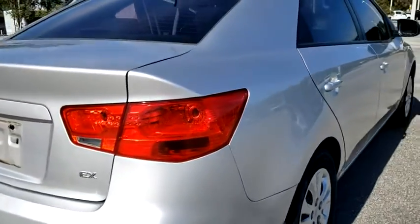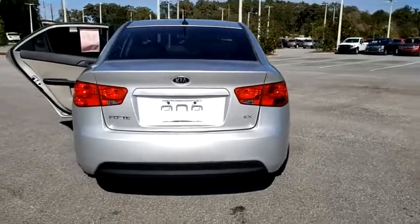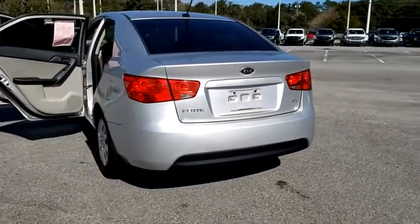This vehicle has less than 115,000 miles. Wouldn't you look great in this vehicle? Stop in today and see for yourself.